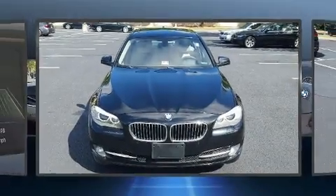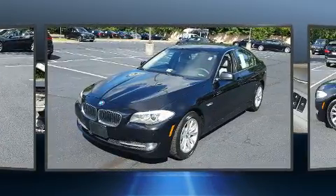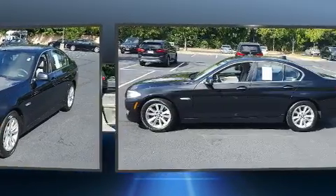Come test drive this 2013 BMW 528i. With fewer than 45,000 miles on the odometer, this four-door sedan prioritizes comfort, safety, and convenience.